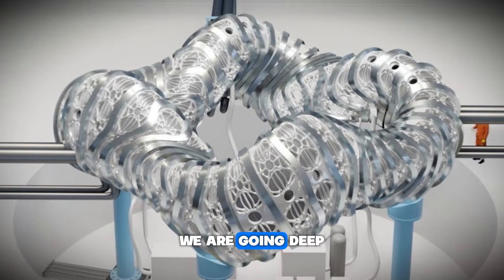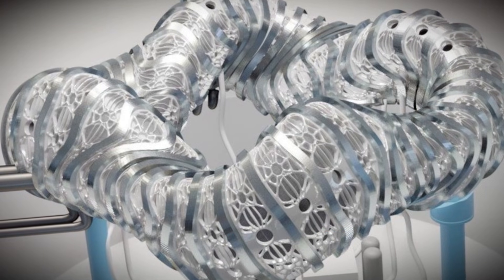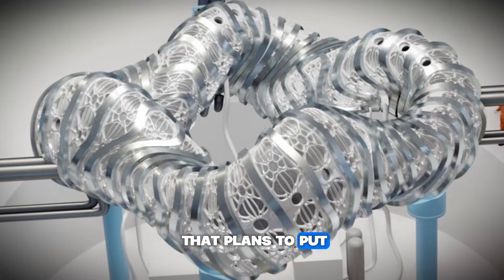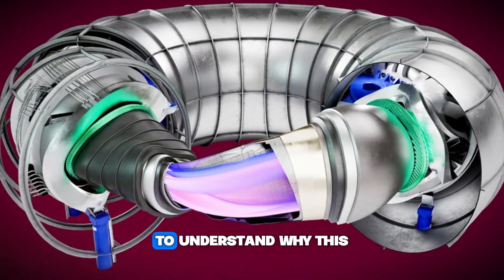Today, we are going deep into the engineering marvel of the Wendelstein 7X, why it beats the competition, and the new company that plans to put this star power into the grid by the 2030s.